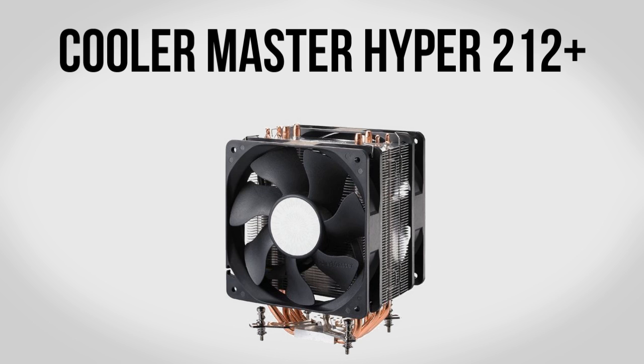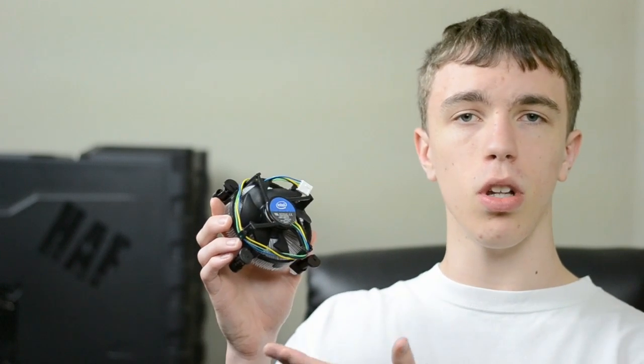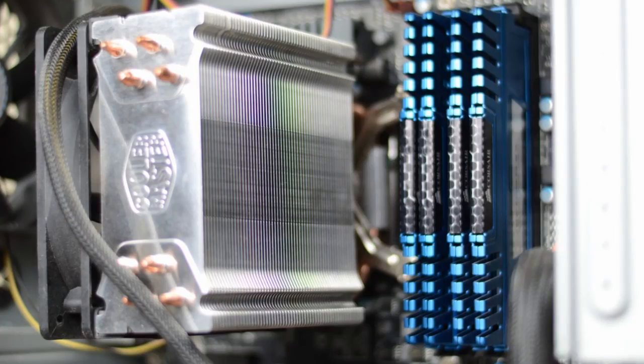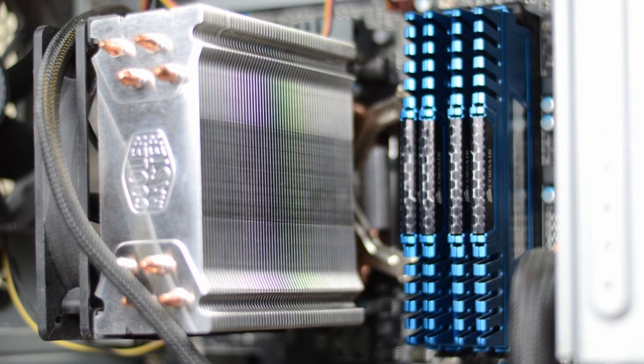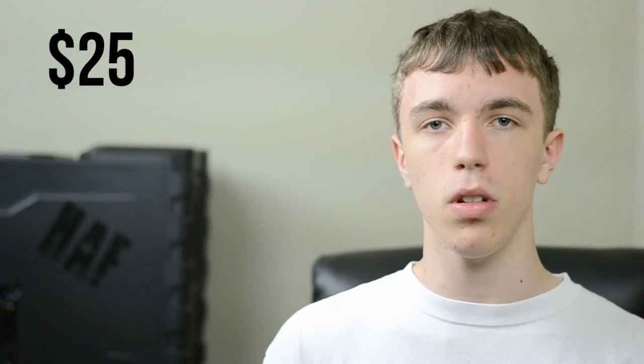We're also going to be using a Cooler Master Hyper 212 Plus CPU cooler. By default you get a stock CPU cooler, and while that's alright for base clock speeds and some moderate overclocking, if you want major performance out of your CPU a Hyper 212 Plus will be fantastic. It comes with one fan and you can add a secondary fan for push-pull airflow. It's about $25 and it's going to be a great addition to our build.